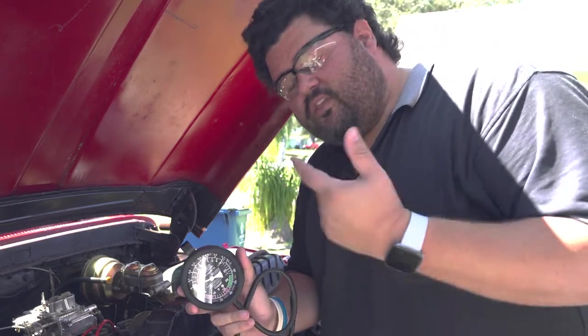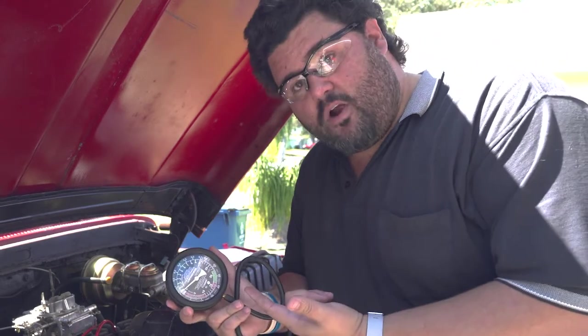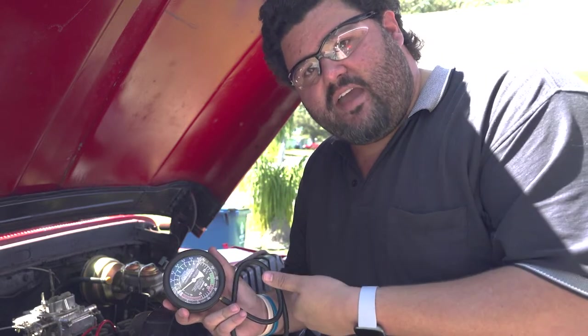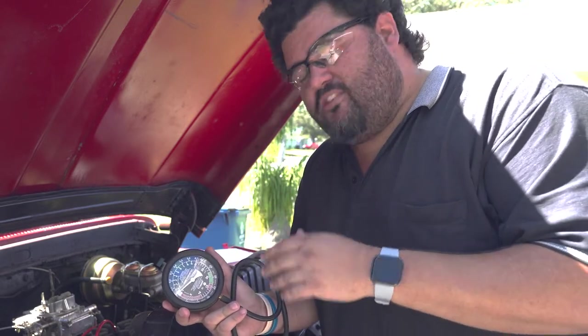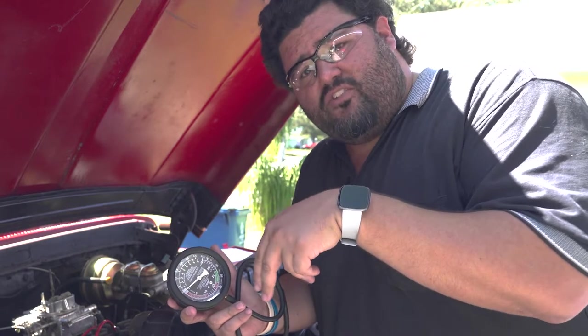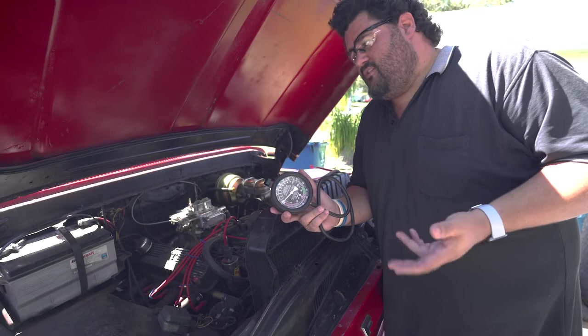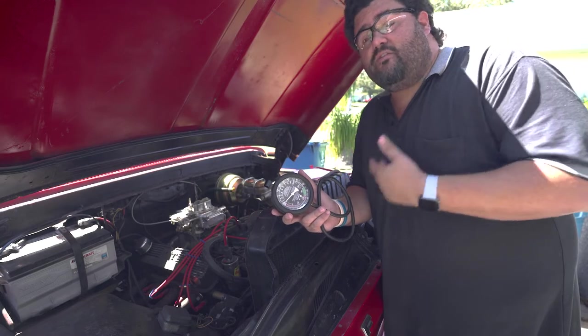Now to tune the thing we're going to use a vacuum gauge. I picked this one up from Harbor Freight — it does fuel pressure and vacuum, so it goes two ways. I'll put a link to a different one on Amazon down below that will be a little better. This one does have a tendency to bounce no matter what car I put it on, no matter how well it's tuned.